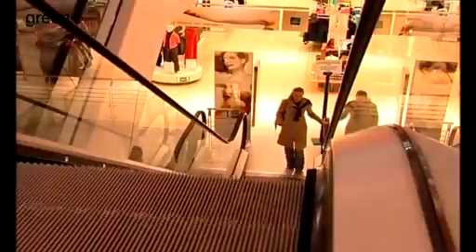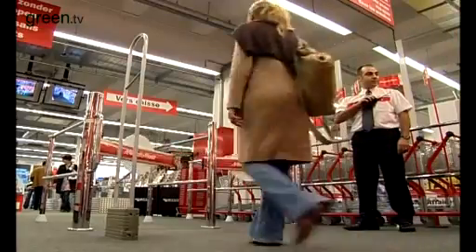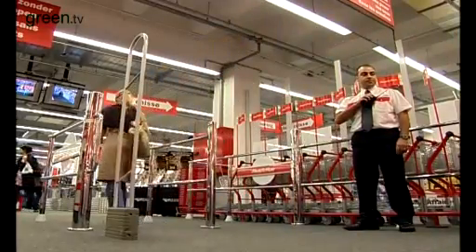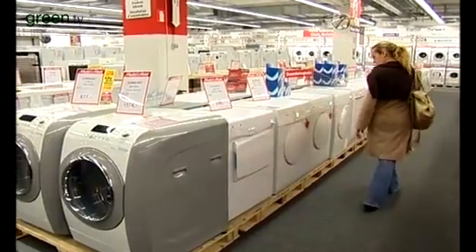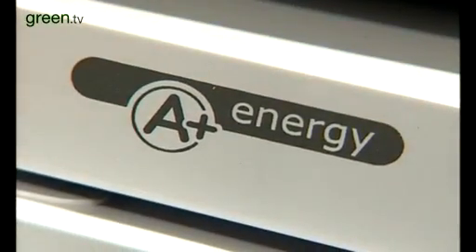If you don't use energy efficient appliances or energy efficient bulbs, you are wasting your money for nothing. It's like taking your euro notes and just putting them on fire. One way to reduce the amount of energy we use at home is to replace older domestic appliances with new energy efficient models. Some modern refrigerators, for example, consume up to 70% less power than models built just 10 years ago.